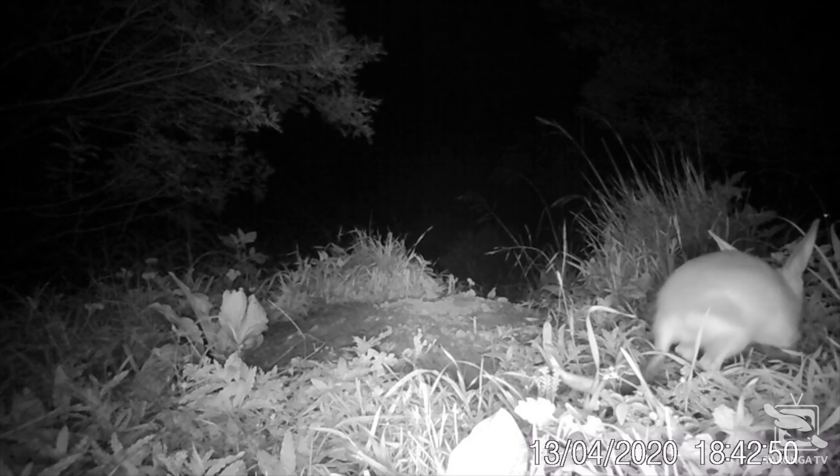Hi, my name's Steve. I'm a bilby keeper working in the sanctuary at Taronga Western Plains Zoo. Bilbys are very difficult to monitor closely in such a large sanctuary like this because they're very small, shy animals and nocturnal, so they only come out at night and they live underground in burrows.